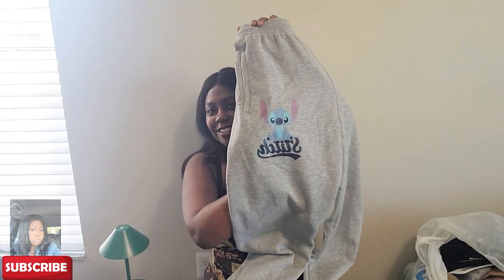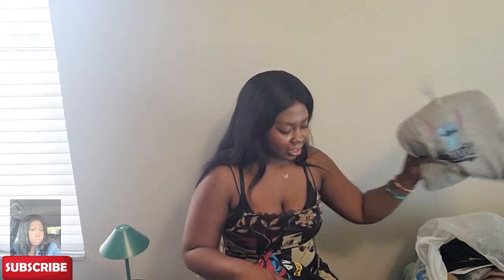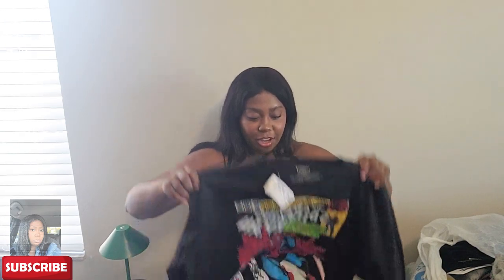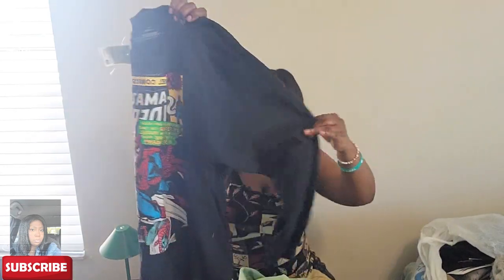I love these sweatpants — they cinch at the bottom and this one is $14.99. It has Stitch on the side and it's so cute. I also have a shirt in here that goes perfectly with it. Next, if you guys don't know, Spider-Man is literally my favorite Marvel superhero and I got a Spider-Man sweatshirt — it's super cute and it was $12.99. I'm so excited, I love it.